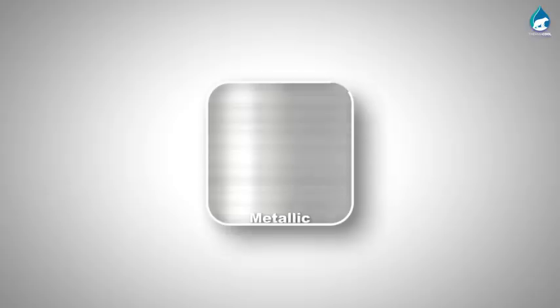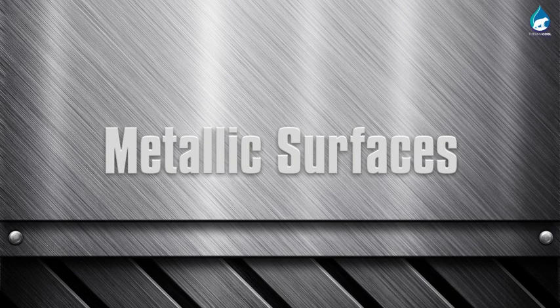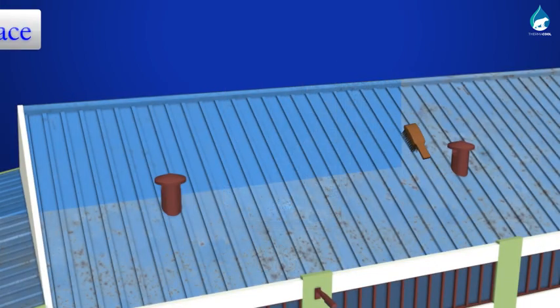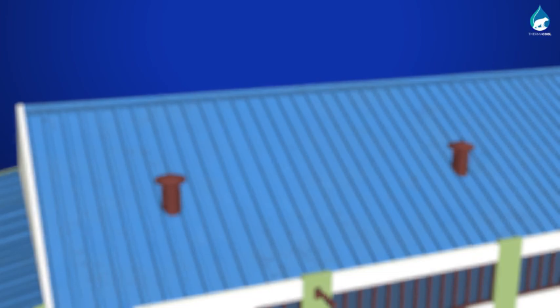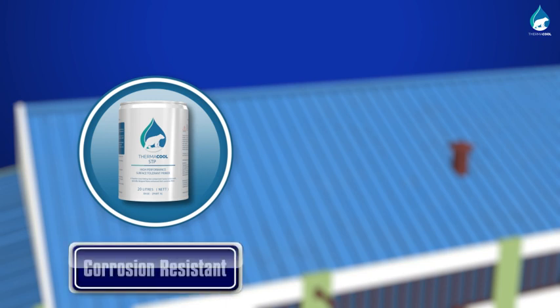For metal sheets, Thermacool 0.3M is used. It is a 2-pack polyurethane-based premium coating. For fresh metal surfaces or deteriorating painted surfaces, a coat of Thermacool STP is applied after thorough cleaning of rust, peeling paint, dirt, etc. Thermacool STP is a two-component epoxy surface-tolerant, corrosion-resistant primer with extreme toughness and durability.